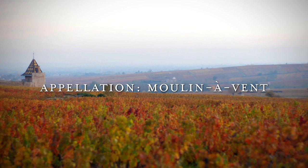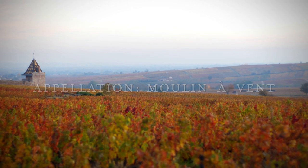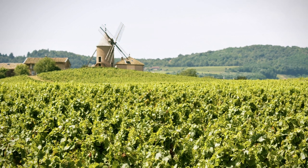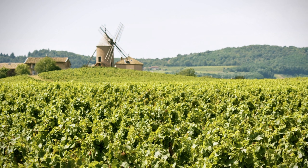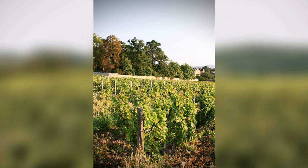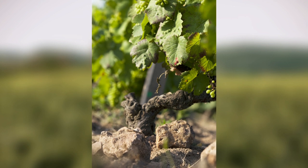Moulin-Ravent is a very unique appellation, and I think this is related to two facts. The first one is that, just like the word says, Moulin-Ravent means windmill. At Moulin-Ravent, we have very powerful winds that have the ability to dry and to concentrate the fruit and the vines, making the atmosphere and environment of Moulin-Ravent truly unique.